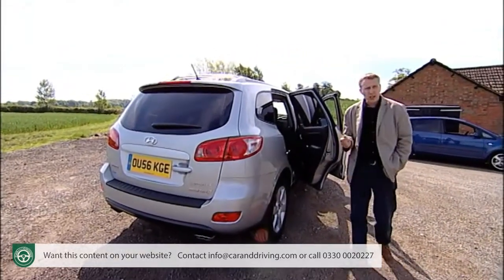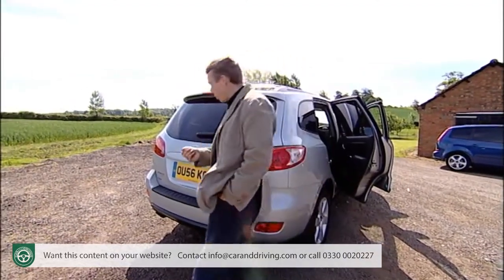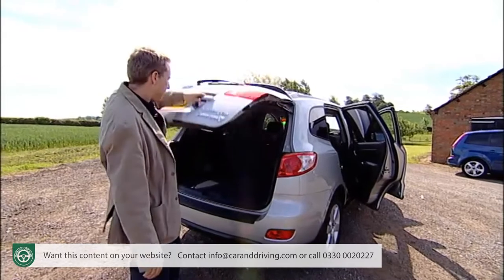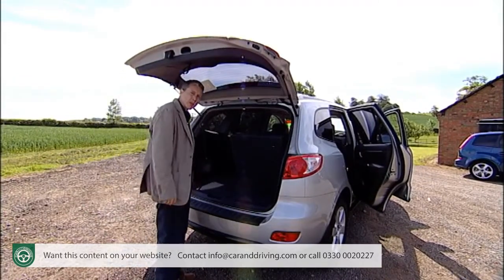175 millimetres of extra length over the old model has been put to good use — not only with the optional third row of extra seats, but also with 84 litres of extra cargo space, the total rising to 774 litres.